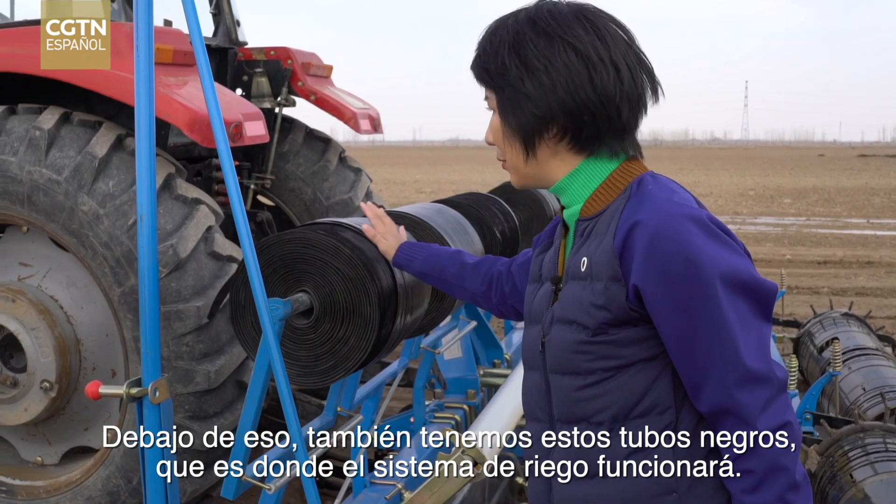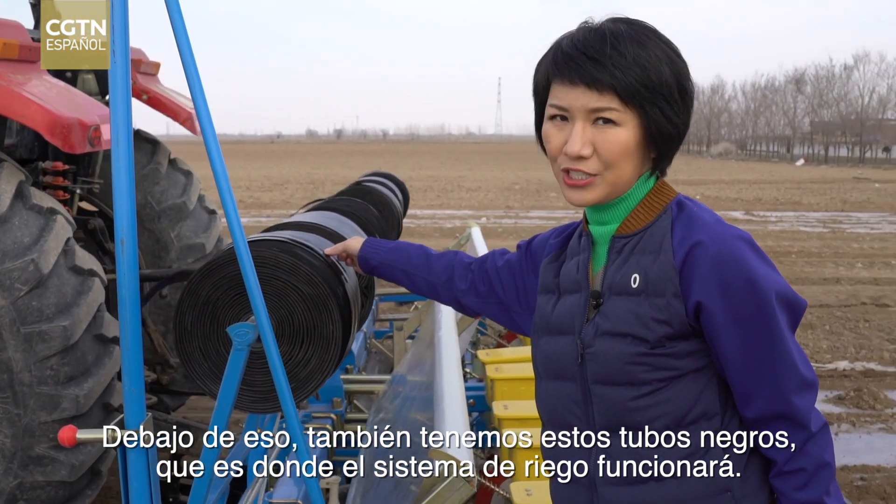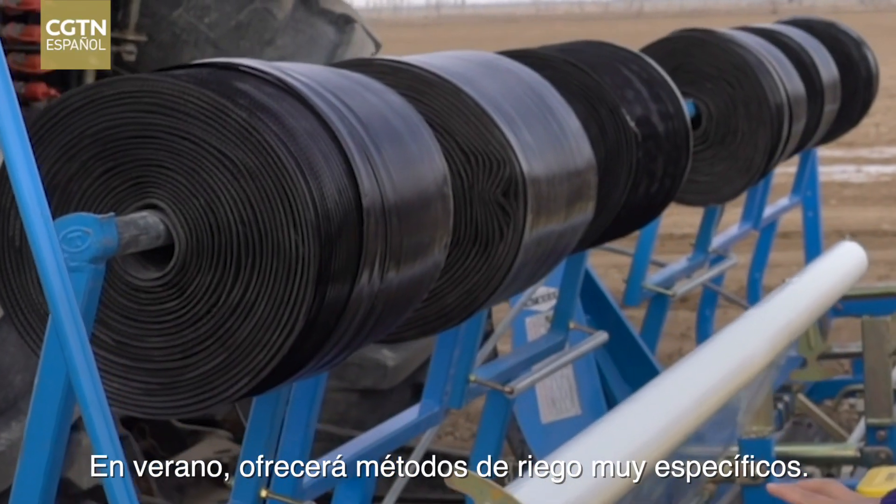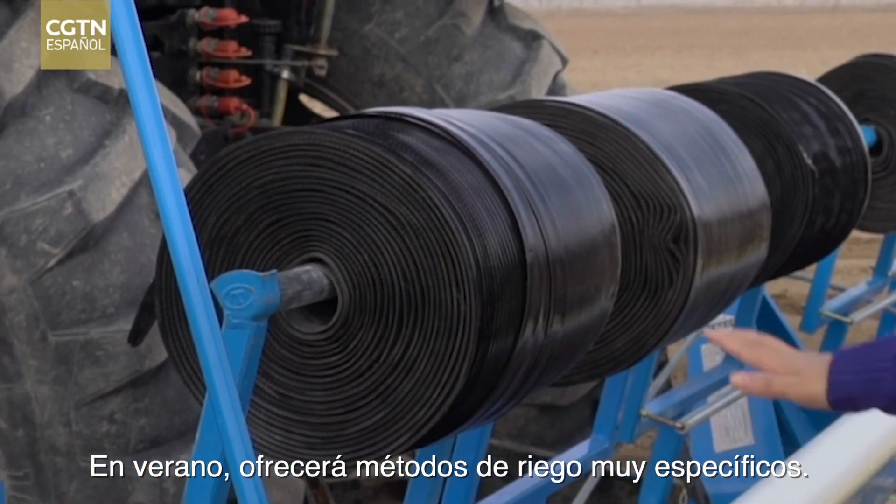Underneath that, we also have these black tubes, which is where the irrigation system will be used. In the summer, it will give very targeted irrigation methods.